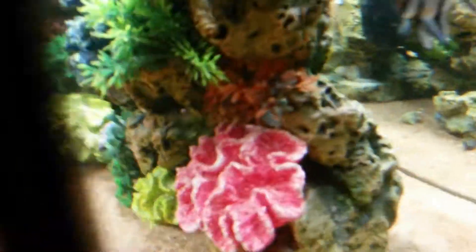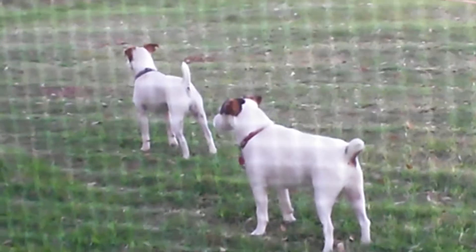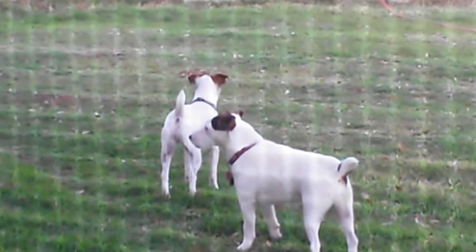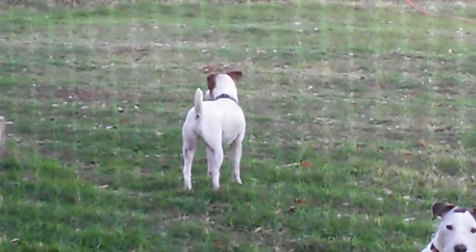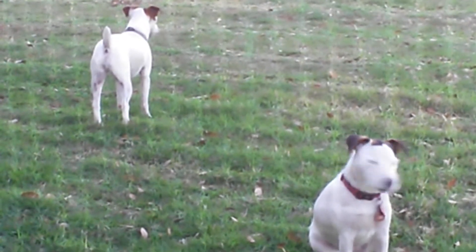I cannot seem to find these crabs, guys, I'm sorry. But the dogs are out there playing — I'll show you them. Doggy dogs, they are so cute. They are Jack Russells, brother and sister. Those dogs are super active. That's Bella right there, and that's Jack. They don't want to fight now because they know they're being watched.